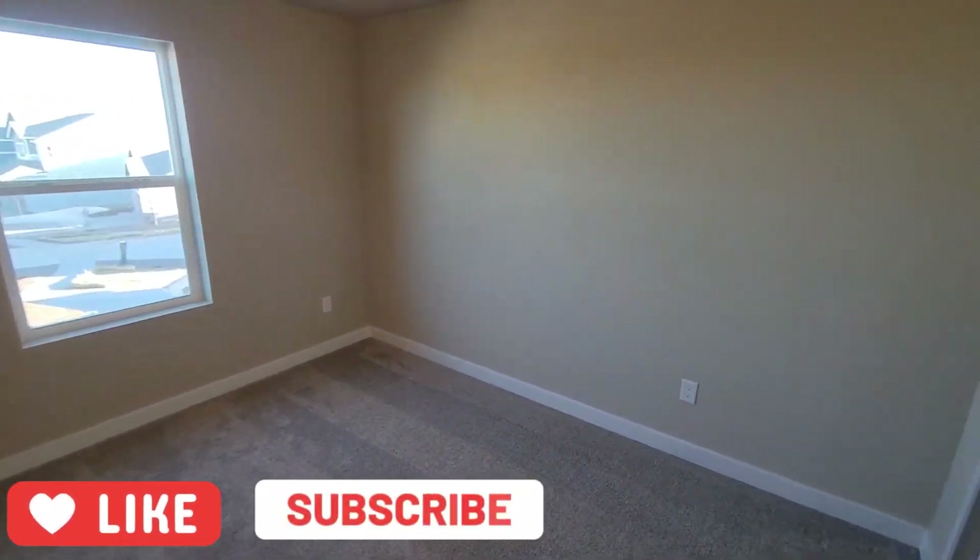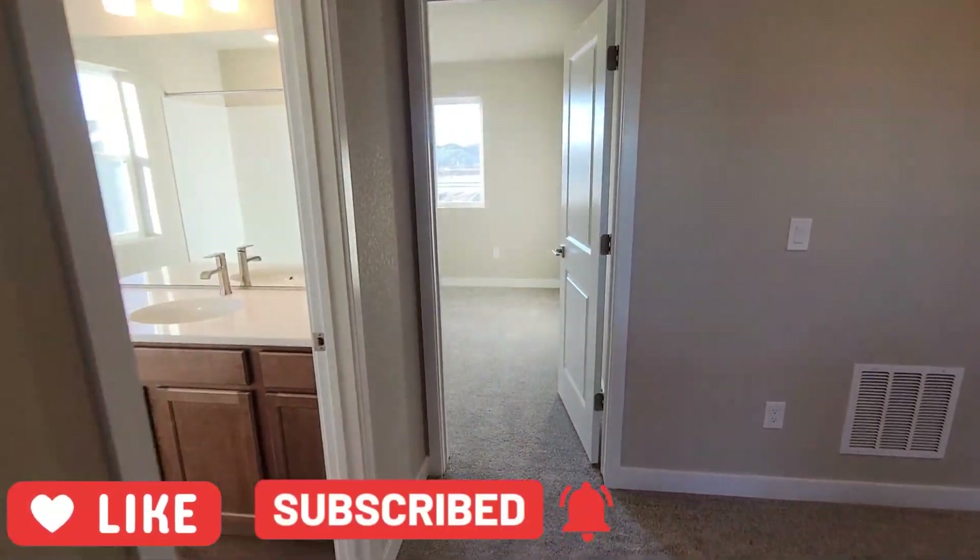Thank you for touring another home with me. If you'd like to see more videos like this, please like and subscribe.